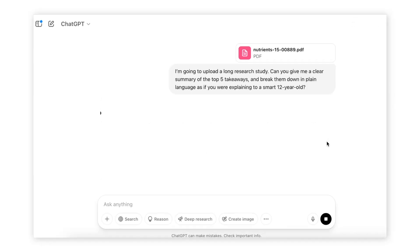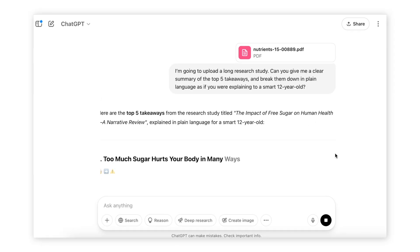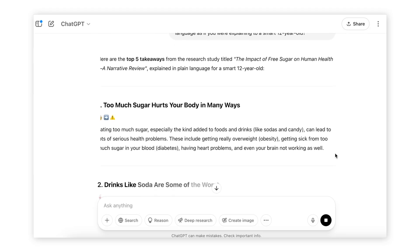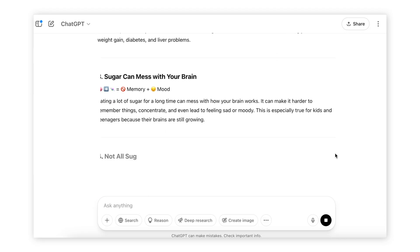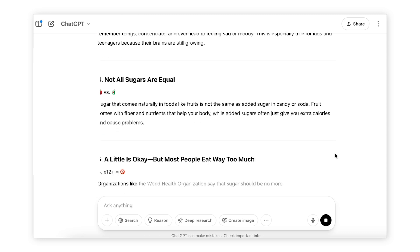If it is long, ChatGPT will cut it off. Once ChatGPT processes your document, you will get a clear summary with the top five takeaways. This particular report I uploaded is about sugar — just some random report I found online. It's 25 pages long and ChatGPT summarized the key takeaways in under a minute, which is pretty cool if you really wanted to understand what was in there.